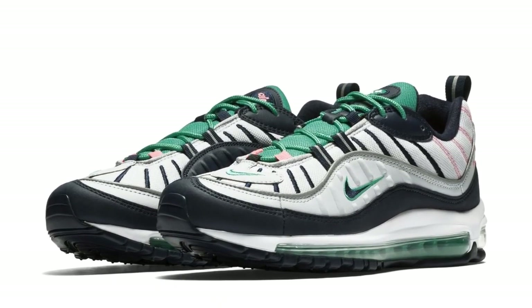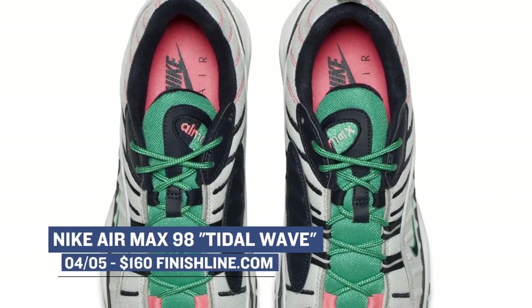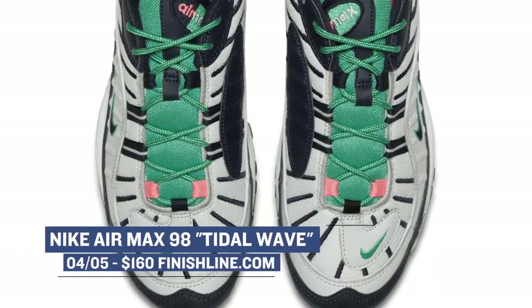Jumping over to the sportswear side, we have the Nike Air Max 98 dropping in what is being called the Tidal Wave colorway. These are obviously celebrating their 20th anniversary this year, and you can grab those for $160 over at Finish Line.